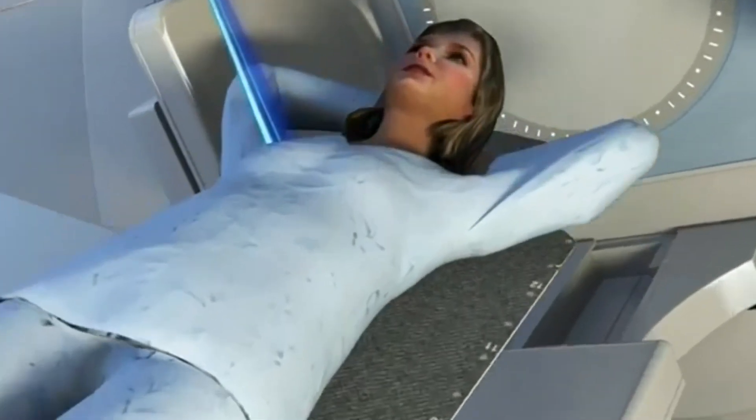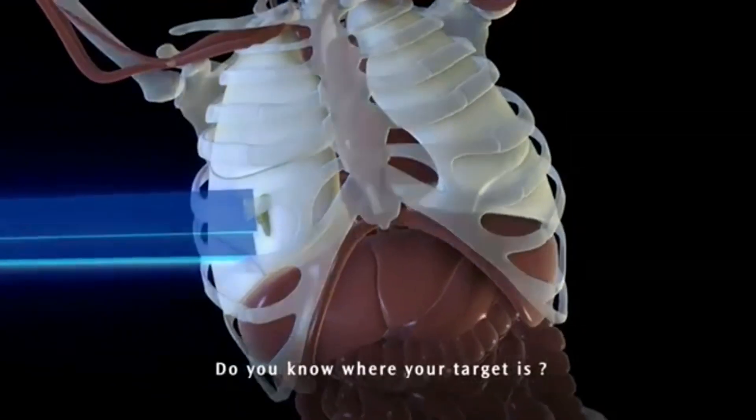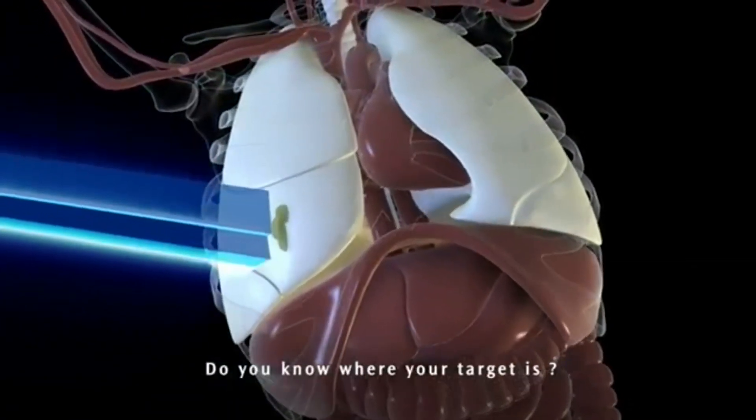One of the biggest challenges in this field is that the tumor isn't always still. The motion of the tumor can be affected by the patient's breathing or any internal processes, so it becomes difficult to target the tumor and spare normal tissue.